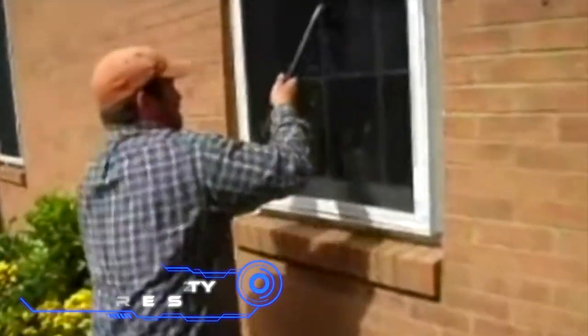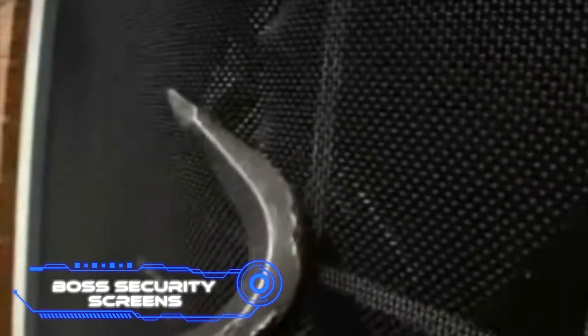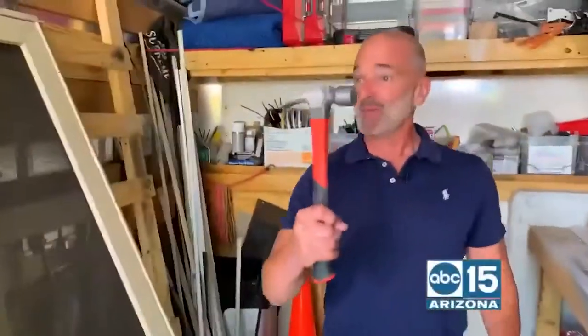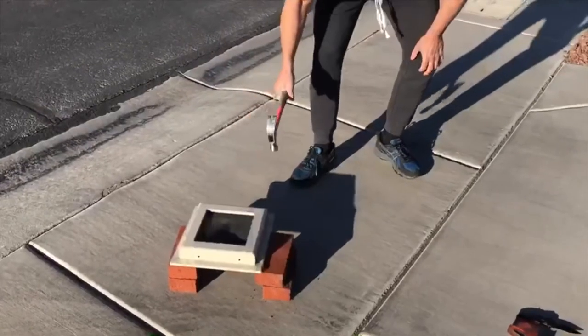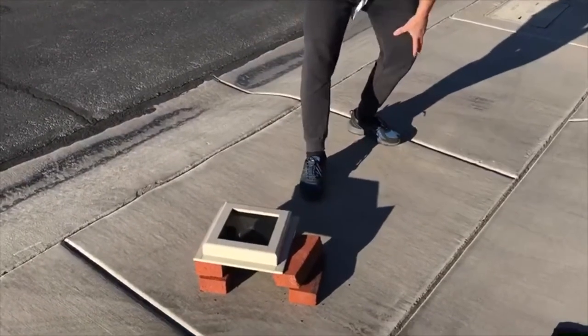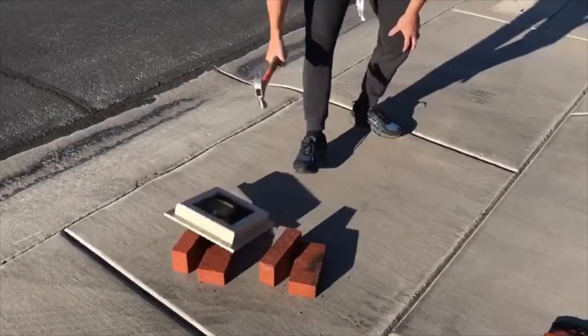Boss Security Screens. Not only will these security screens keep out bugs, but they will also keep out bigger intruders like thieves. They can handle being hit with a knife or hammer and can be put on doors and windows. The company says that each order is made on its own. A high level of security is provided by special screws that can't be seen from the outside.